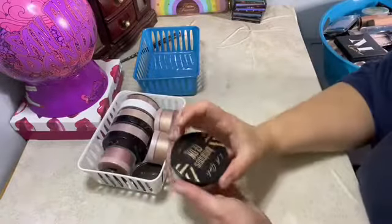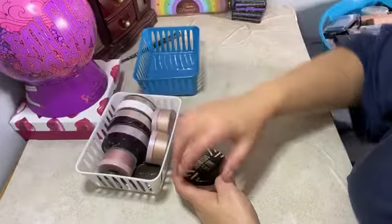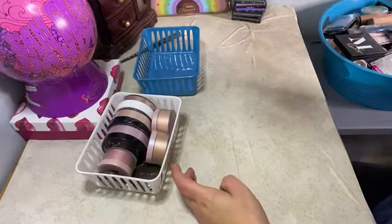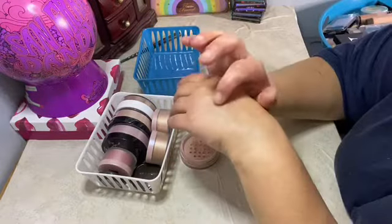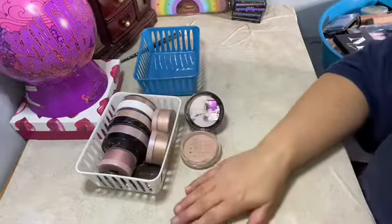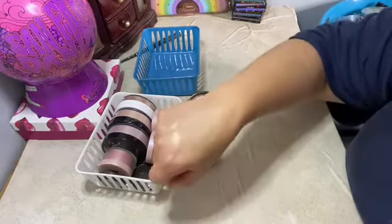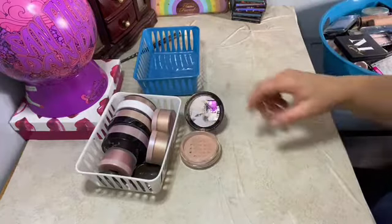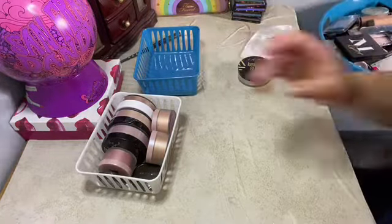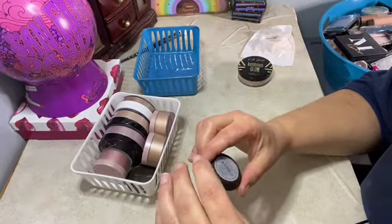Then we have LA Girl — okay I do have another LA Girl. This is LA Girl Sun Kissed powder highlight. It's really pretty. And then we have BECCA — this one is Champagne Pop. We're keeping that one. We have another BECCA — this one is in Moonstone.